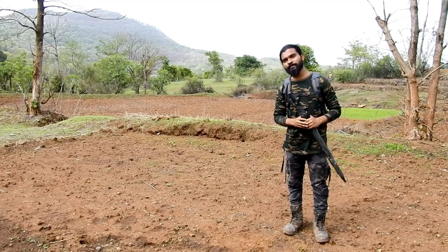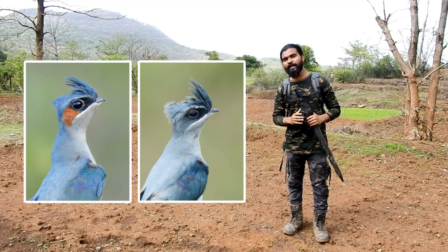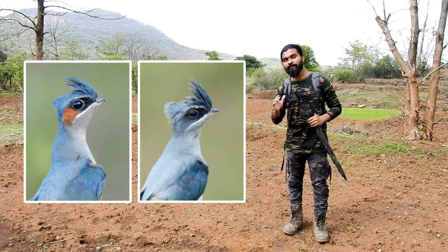Hello everyone, my name is Chantanu Kveskar and in this short documentary I am going to show one of the toughest and challenging birds to photograph: the crested tree swift.